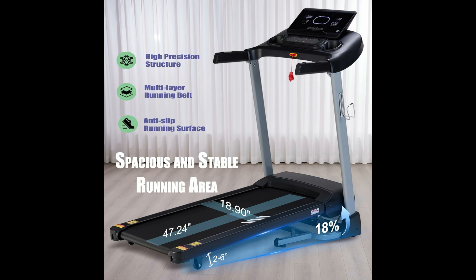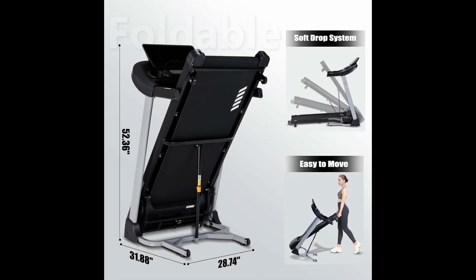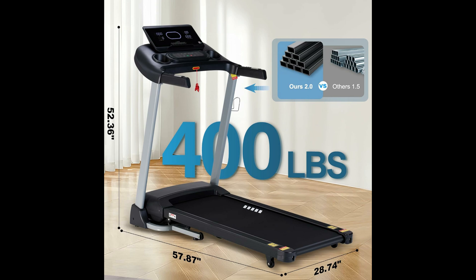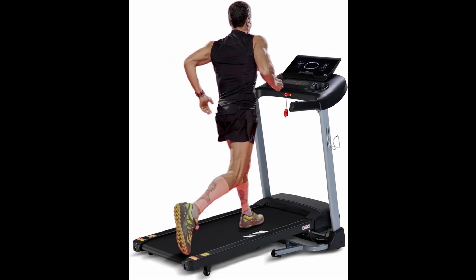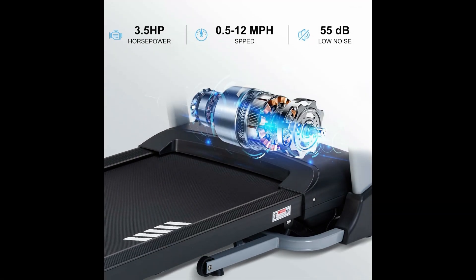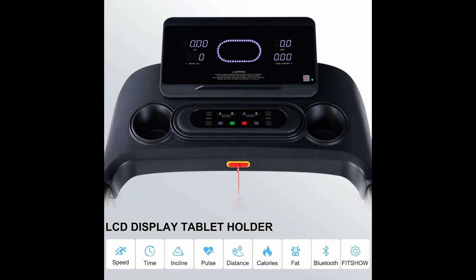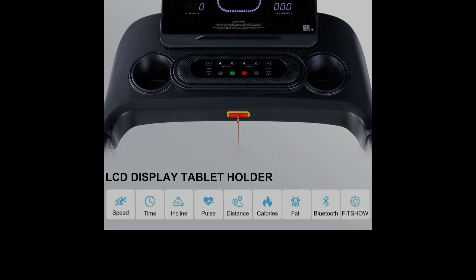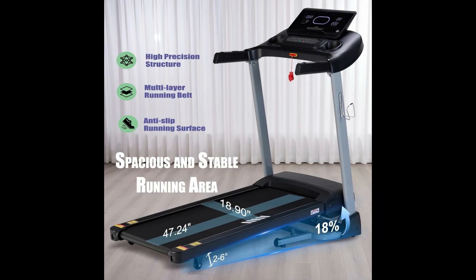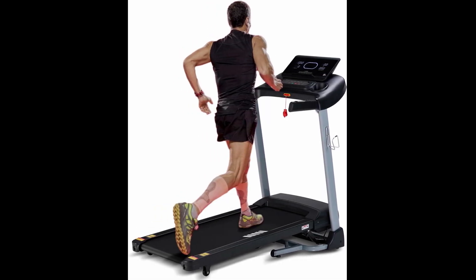For those who love a challenging incline workout, the Huageed Incline Treadmill is our top recommendation. This treadmill is built with a heavy-duty steel frame, ensuring durability and stability, and supports up to 400 pounds. The running deck is 5.9 inches thick, providing effective shock absorption to reduce joint impact. The Huageed Treadmill is equipped with a powerful 3.5 HP motor, offering 36 preset programs, speeds up to 12 MPH, and 0–18% incline options, allowing you to simulate outdoor terrain and vary the intensity of your workouts.